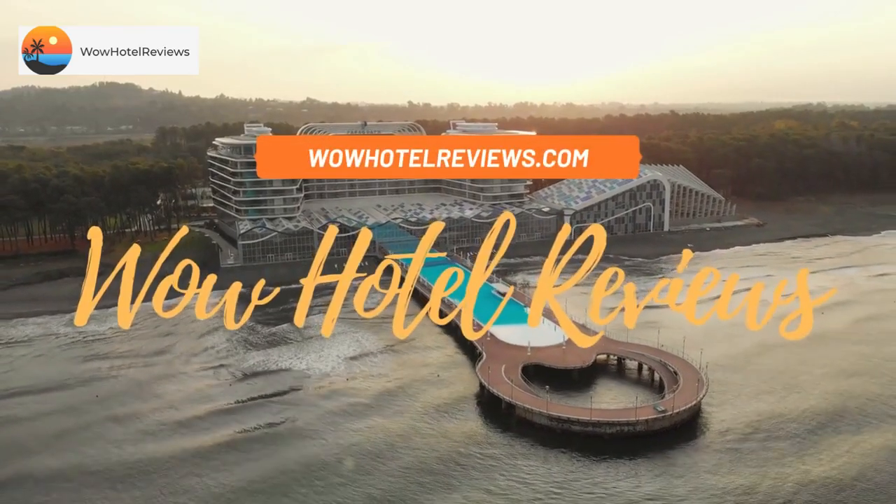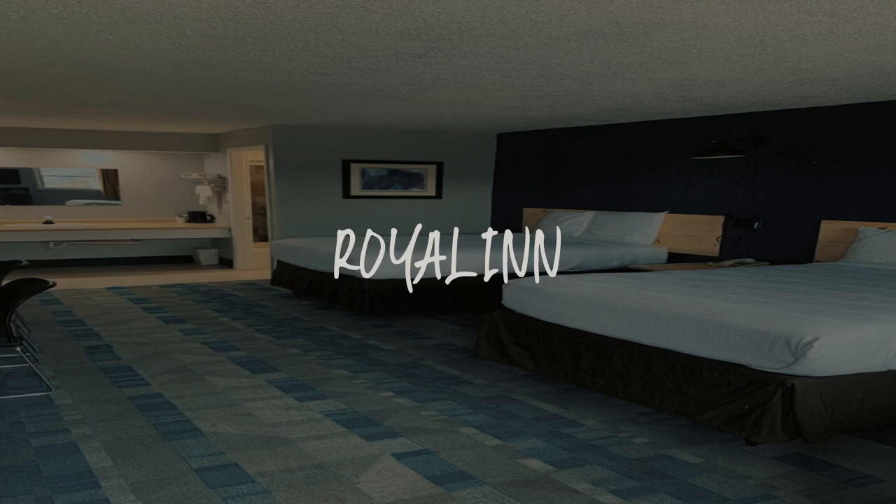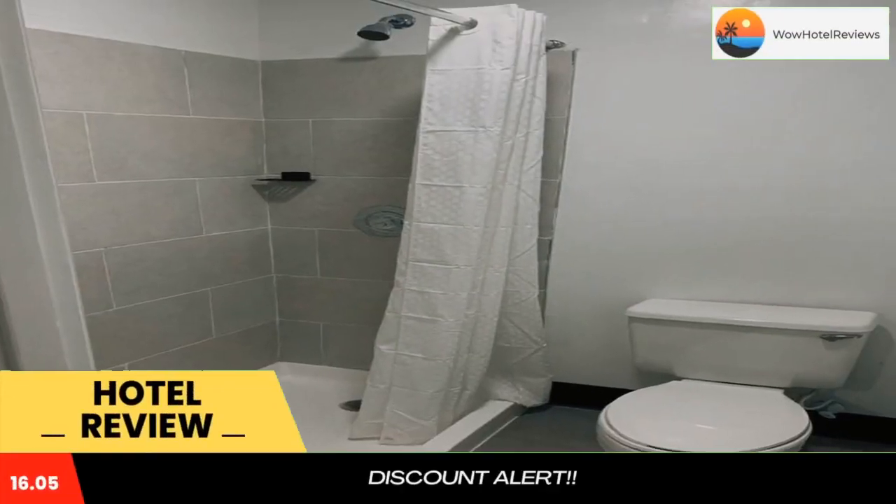Hello guys, welcome to Wow Hotel Reviews. Today I am reviewing Royalin, a three-star hotel. Please use our Booking.com link in the description to book the hotel and get good pricing.